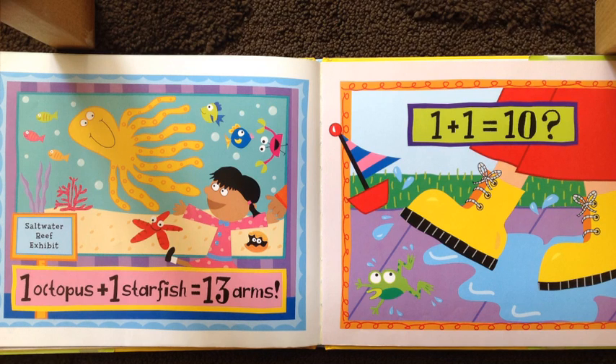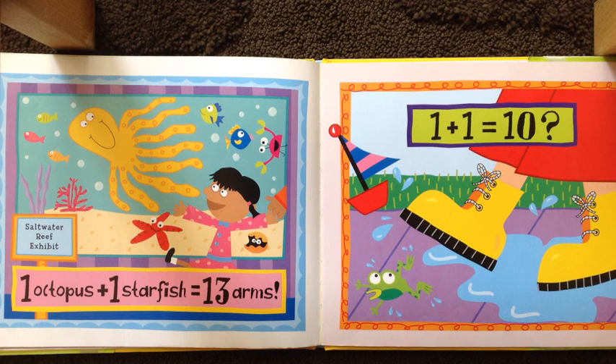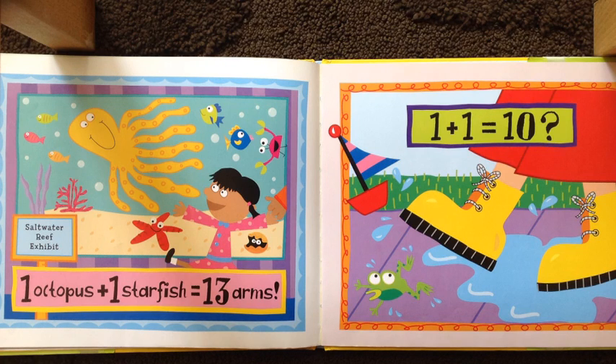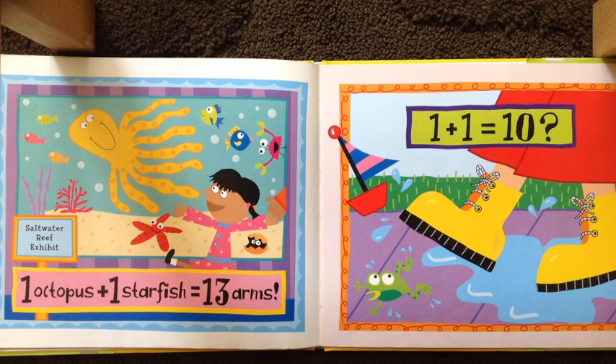One octopus plus one starfish equals thirteen arms. Eight, nine, ten, eleven, twelve, thirteen. I'm counting on, because I know the octopus is eight, and then I'm just counting on after eight: nine, ten, eleven, twelve, thirteen.